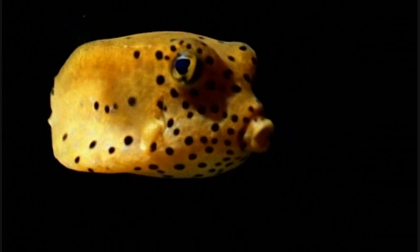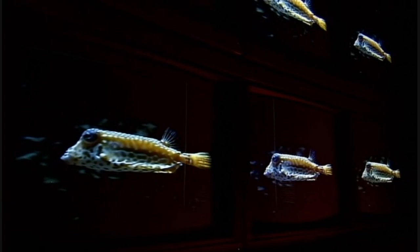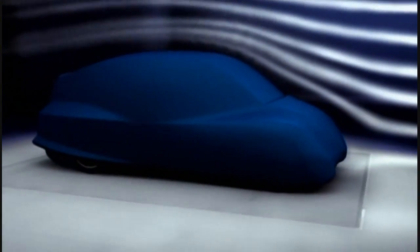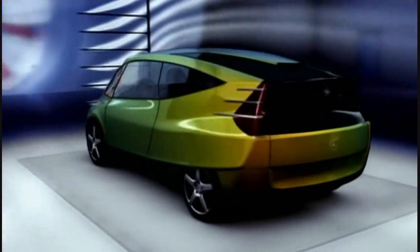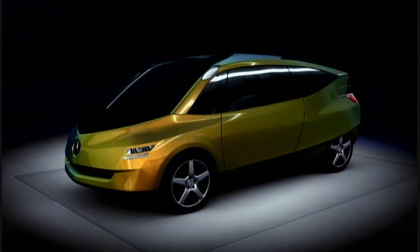At first sight, the dumpy little boxfish looks to be the complete opposite of the sleek, streamlined shark. But it attracted the attention of car designers at Daimler-Chrysler in Germany. When they studied it more closely in wind tunnels and computer simulations, they found that it was very effectively streamlined. And because, like a car, it's shaped like a box, they modeled a car based on the boxfish. When they tested their new boxfish car in a wind tunnel, they found it had 65% less drag than the average family car.